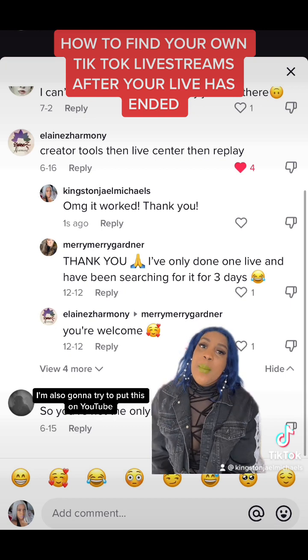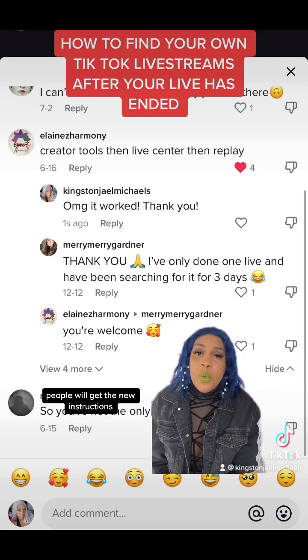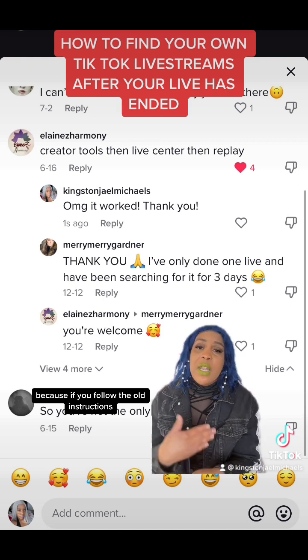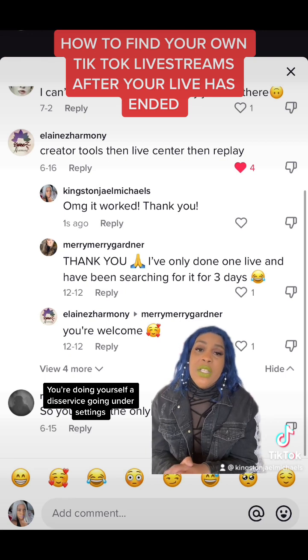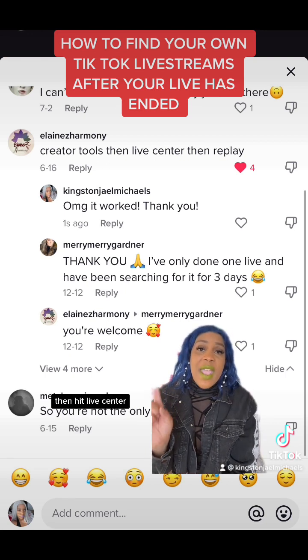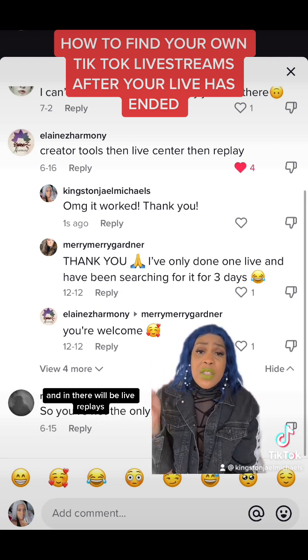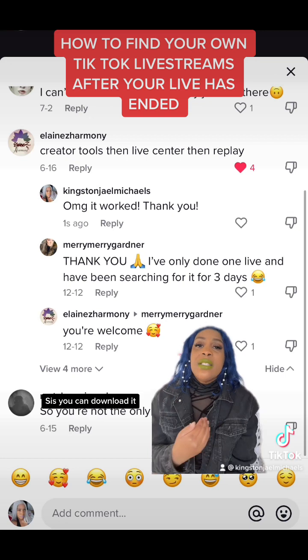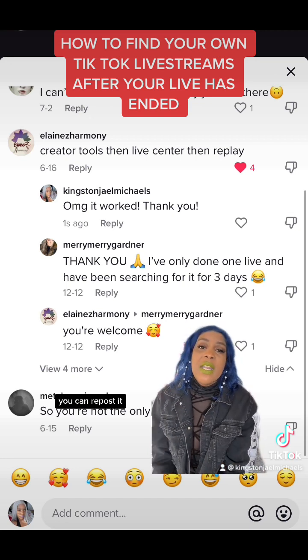I'm also going to try to put this on YouTube so hopefully people will get the new instructions, because if you follow the old instructions it's not going to work. It's not under Settings — you're doing yourself a disservice going under Settings. Just hit Creator Tools, then Live Center, and you're going to see all the stuff about your lives, including live replays. You can download it and repost it.